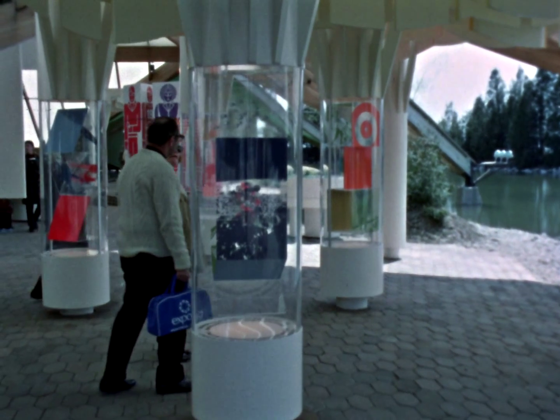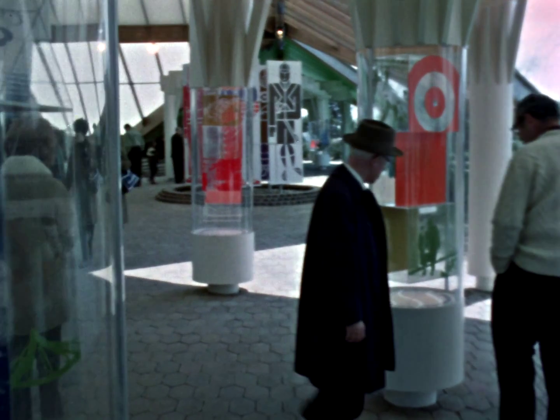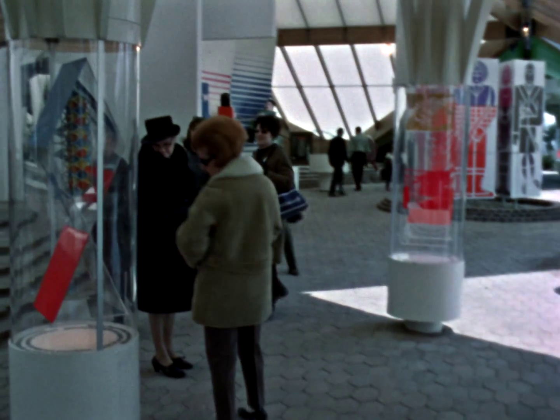Perhaps in the future, science and technology may bring complete freedom from work. But already, leisure is an important part of life in Canada.